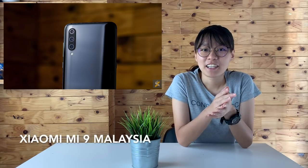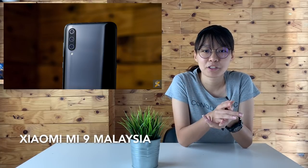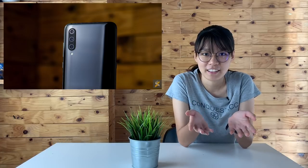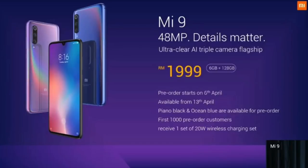The Xiaomi Mi 9 is officially launched in Malaysia and this could be the most affordable smartphone that has a Snapdragon 855 processor, priced under RM2,000. The Mi 9 comes in two variants: the base model with 6GB of RAM and 64GB of internal storage is priced at RM1,699, while the higher spec version with 6GB of RAM and 128GB of storage is priced at RM1,999.